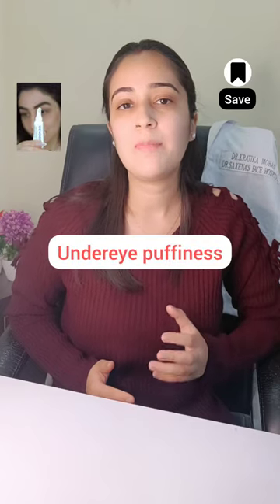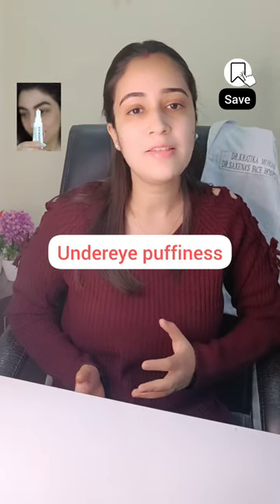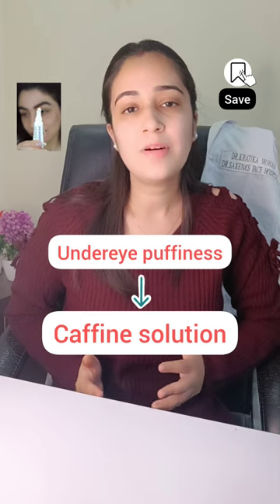If you are having under eye puffiness or under eye bags, then opt for a caffeine solution. This will de-puff and reduces the appearance of under eye bags.